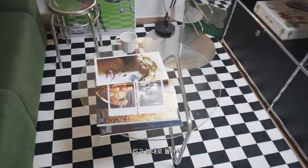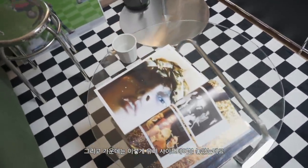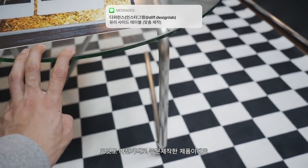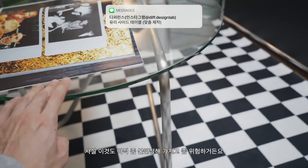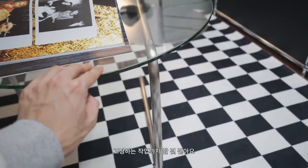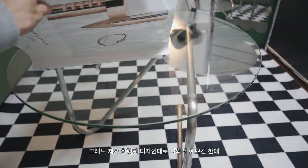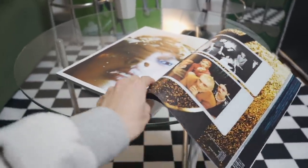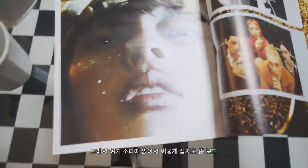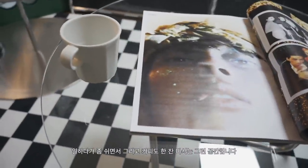바닥에는 체커보드 러그를 깔아줬습니다. 가운데는 사이드 테이블을 올려줬는데 요것도 마찬가지로 주문 제작한 제품이에요. 유리랑 여기가 아직 완전히 고정되어 있지 않아서 고정하는 작업을 할 것 같아요. 그래도 제가 원했던 디자인대로 딱 나와가지고 예쁘긴 한데 아직 좀 더 보완이 필요합니다. 여기 소파에 앉아서 잡지도 보고 커피도 한 잔 마시는 그런 공간입니다.